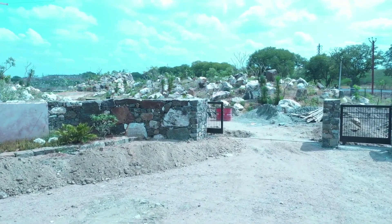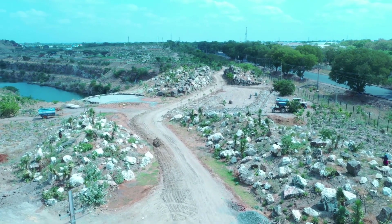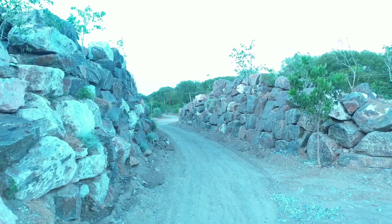The entrance to the site has also been completed, along with the parking area. From here, visitors will walk beneath the canopy of ficus trees growing out of the rocks before they enter into the rest of the site.